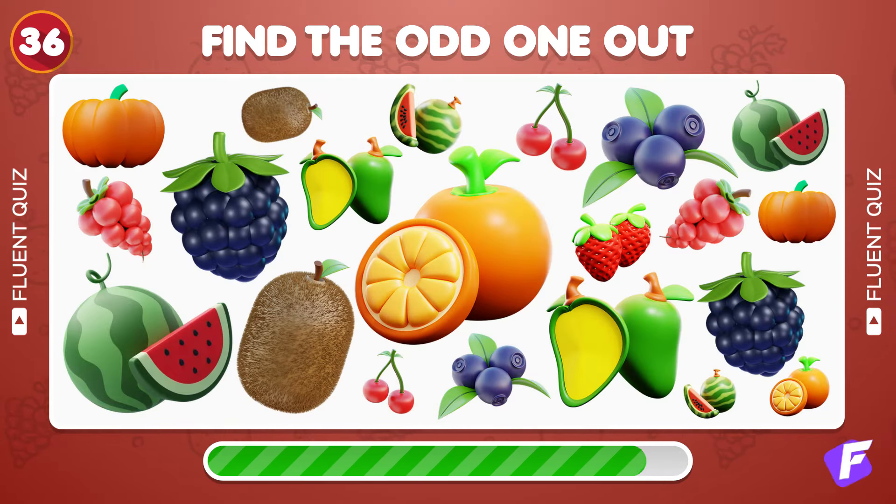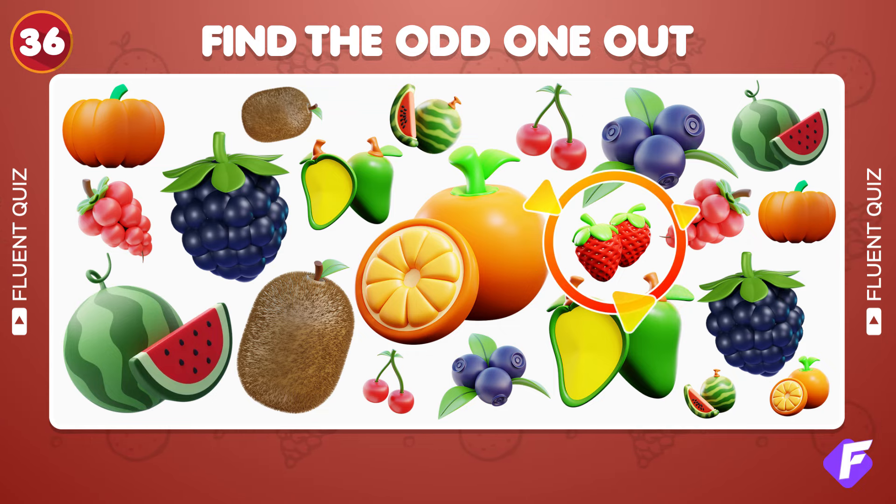A test for the fastest — find the single non-repeating emoji. Yes, the strawberry emoji is shown only once.